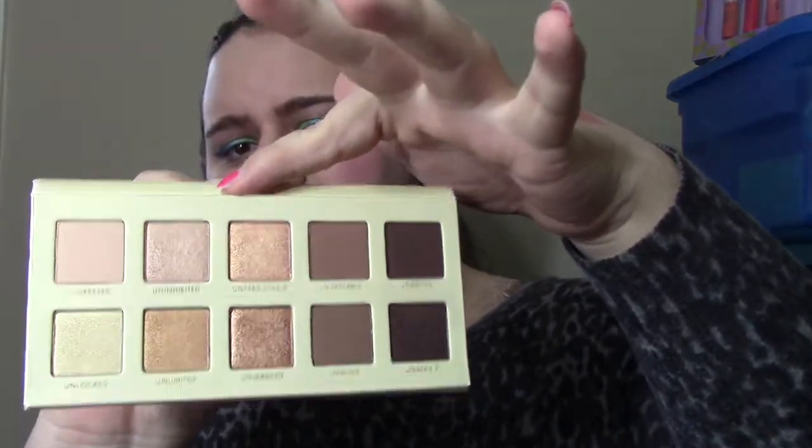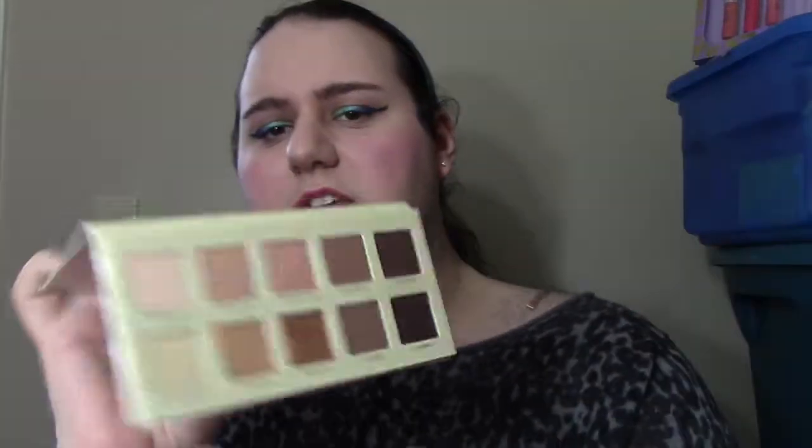The only thing I noticed that was a little different with this one was actually Unpredictable, which is the middle shade. It had a little bit of fallout, and I was really surprised by that. But other than that, it's the same quality as the Unzipped one, which I love — it's one of my favorites. I love the plummies and the rose gold hues with it. This one's good, just not as much of a favorite.